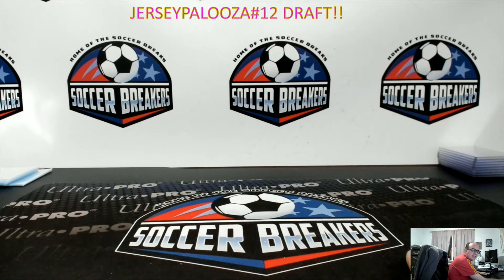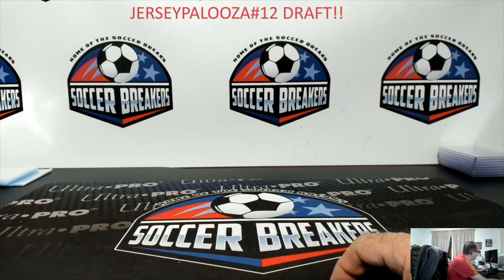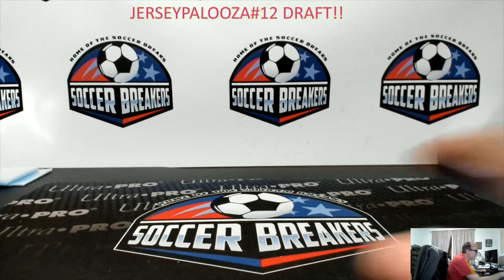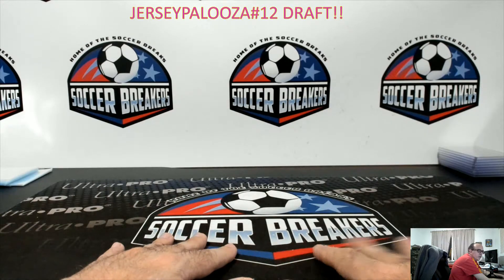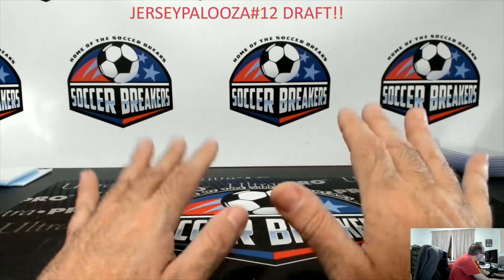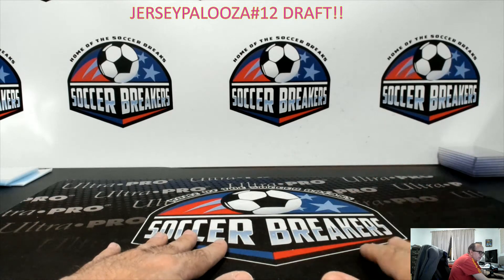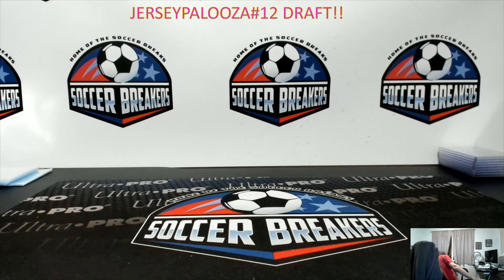Welcome ladies and gentlemen. This is the Jersey Palooza 12 Jersey promo giveaway. We're gonna give away 30 free autographed jerseys to those that won spots in the various Jersey Palooza promo breaks that we had. This one took almost four weeks to complete this promo, but it's finally done. I'm gonna show the jerseys that are being given away so you guys know what they look like, then we'll do the random, and you guys will do the drafting on Facebook. Let's get going.